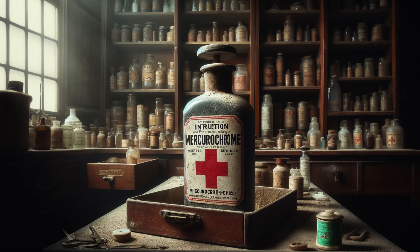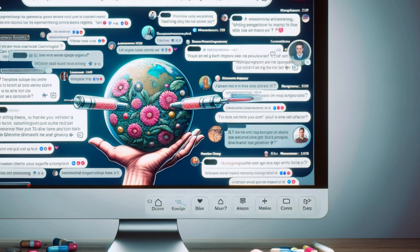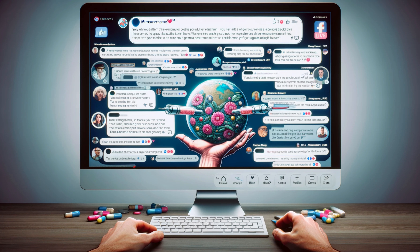Could we see a mercurochrome comeback in the US? It's highly unlikely. The safety concerns and the existence of better alternatives make it a long shot. But its story teaches us an important lesson about how medical understanding constantly evolves. While mercurochrome has fallen out of favor in the US and a few other countries, a good chunk of the world still considers it a perfectly valid antiseptic. Part of the discrepancy comes down to different regulations and varying interpretations of the safety data. Additionally, in some developing nations, mercurochrome remains a widely accessible and affordable treatment option.